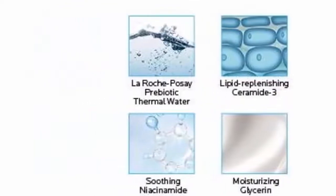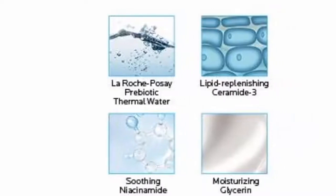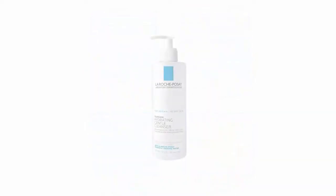Ingredients: aqua/water, La Roche-Posay prebiotic thermal water, glycerin, pentaerythrityl tetraethylhexanoate, propylene glycol, ammonium polyacryloyldimethyl taurate, polysorbate.